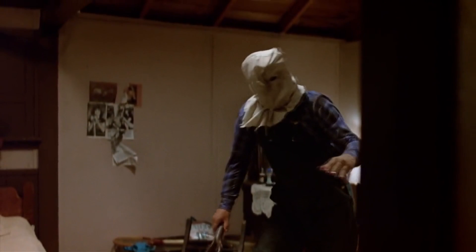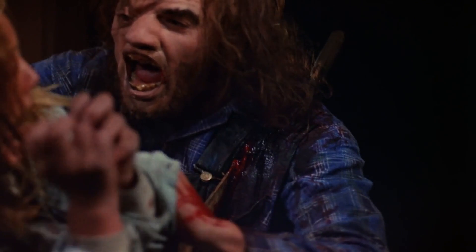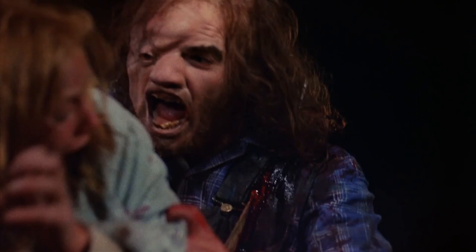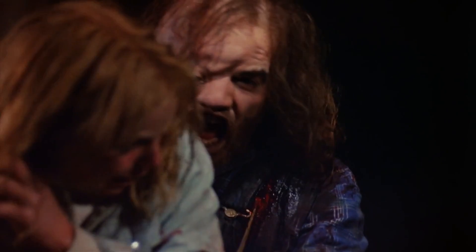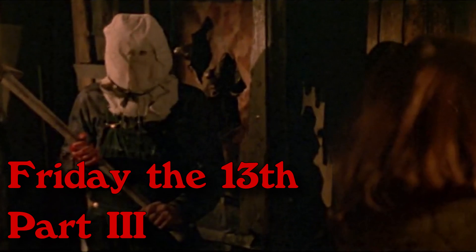I like the concept of the whole burlap bag over the head with only two eye holes. Now, what does he look like under? Our excited Jason looks as you'd expect him to, considering seeing him as a child. His face is slightly deformed, but he still has a rather human skin tone, long hair, and a large area on his head where there's no hair. Friday the 13th Part 3, 1982.